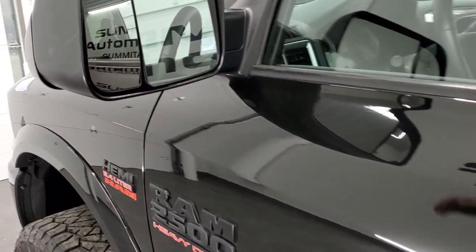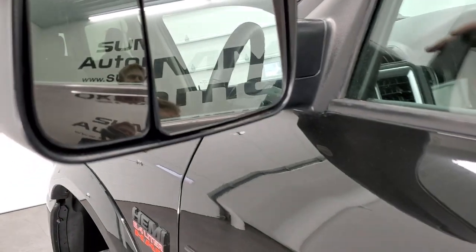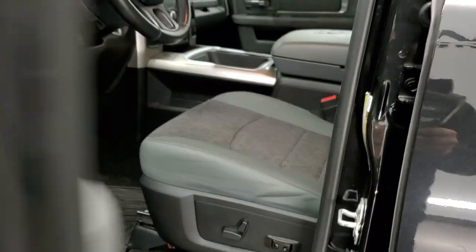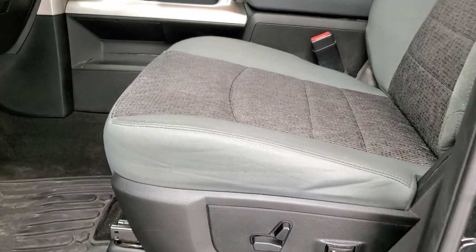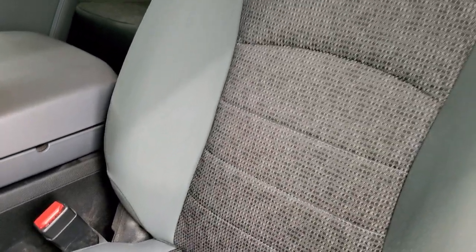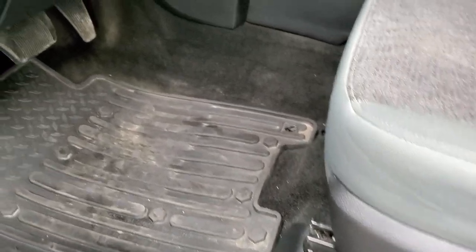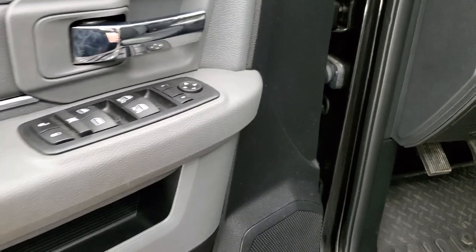It comes with the heated fold-up tow mirrors — they fold up and also fold in. Inside, the Bighorn package gives you a gray cloth interior. There are no rips or tears on those seats — they're in nice shape. Power driver's seat, lumbar, factory all-weather floor mats throughout. Auto headlamps, power windows, power locks, and power mirrors.